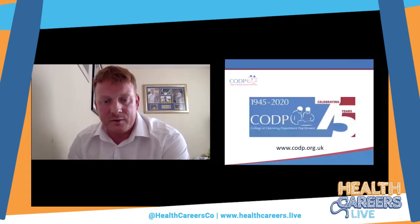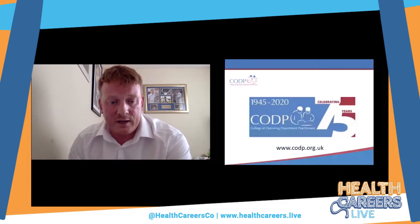That's it from me. I hope I've given you a good insight into what an ODP does and the career progression routes available. It's important to know that your role extends beyond the theatre, and as a profession we're constantly expanding — more people are coming in, our skills are being recognised, and more doors are opening. If you've got any questions just pop them in the chat box. Thank you very much, I'm going to hand over to Rachel to speak about dietetics.